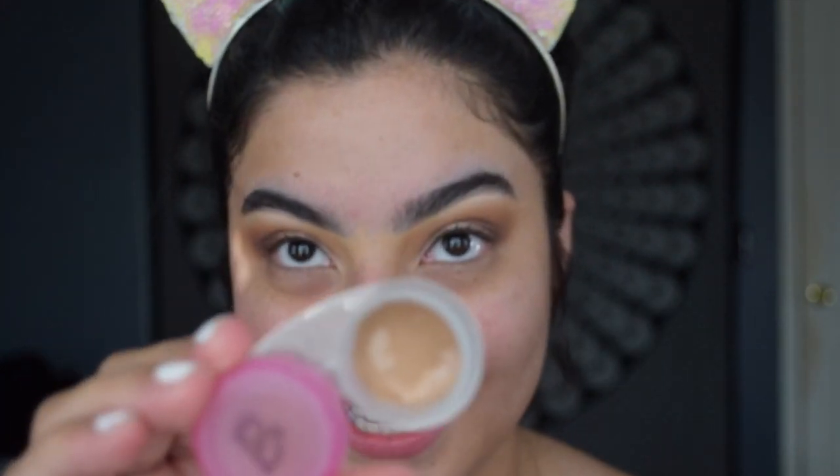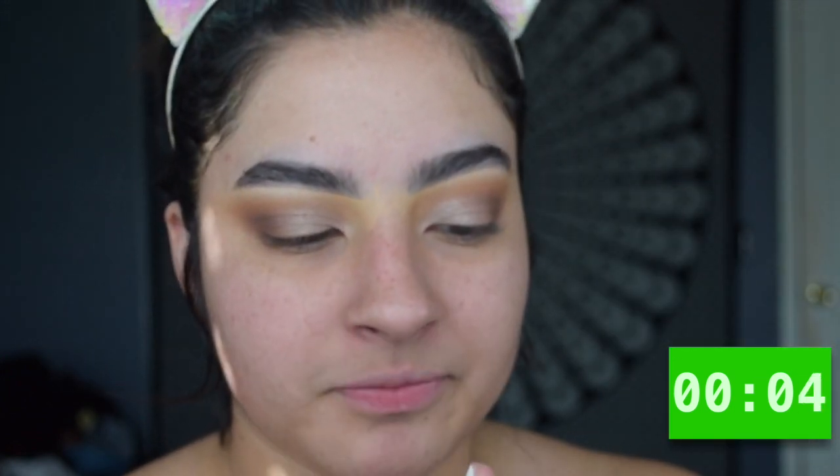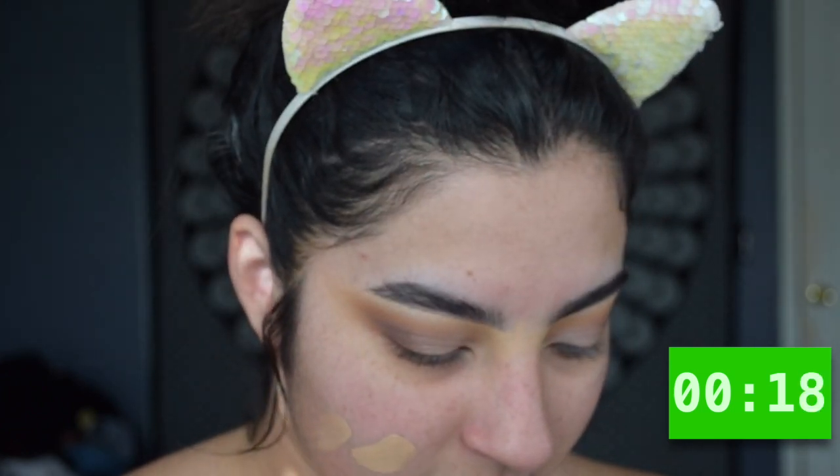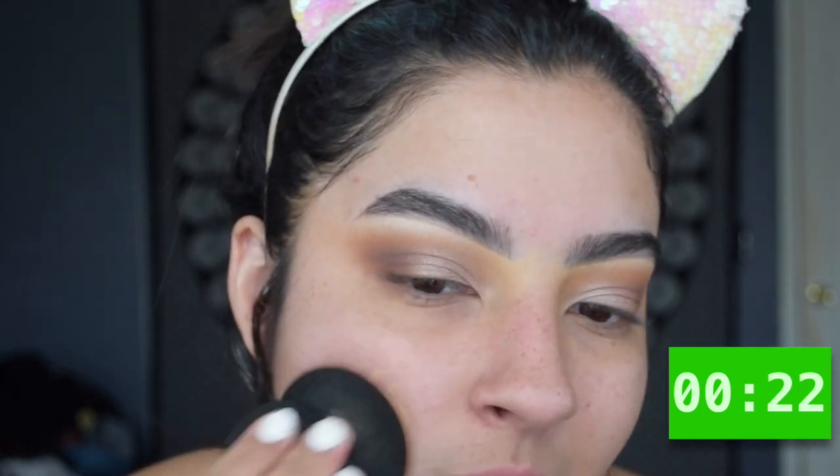I'm going to go ahead and open up A. I can smell it, touch it, put it on my face — I have my beauty blender to blend it out. It's not that runny. Oh, this smells like paint — oh my god, I don't know which one it is. I wanted to say this was the Lancôme Teint Idole or whatever it's called, but it's not. I think it's the Fit Me foundation. I didn't even start the timer — oh my god, are you serious?